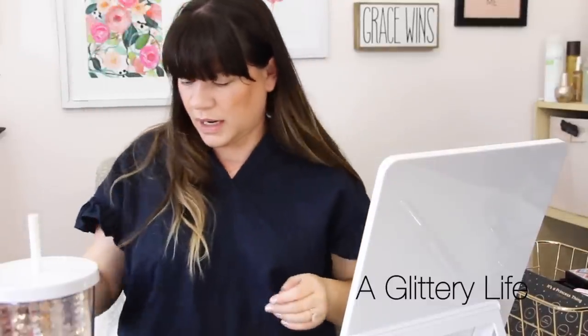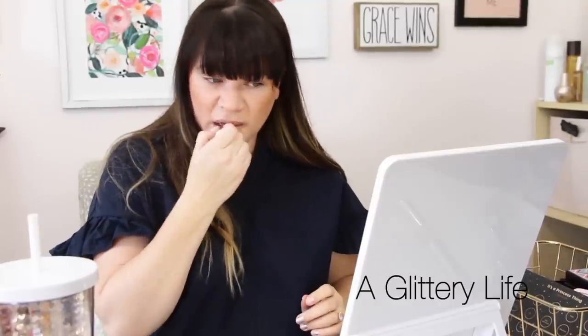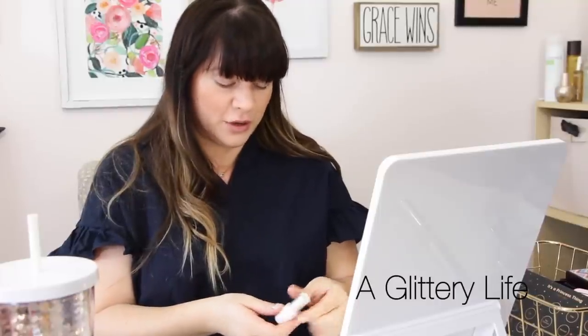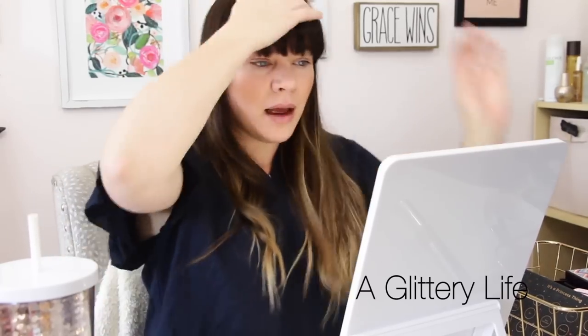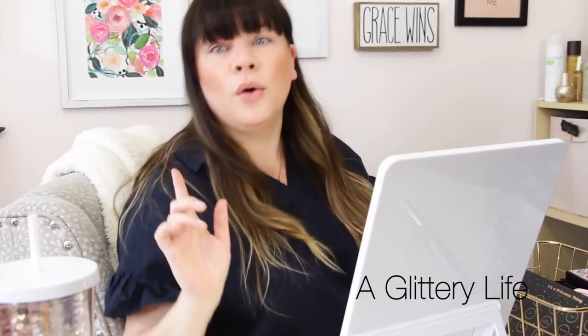I'm going to put on my favorite Sephora chopstick — this is their Coconut Lip Balm. If I had time, I might do an eye look, or if I'm more in a hurry, I have some quick options.